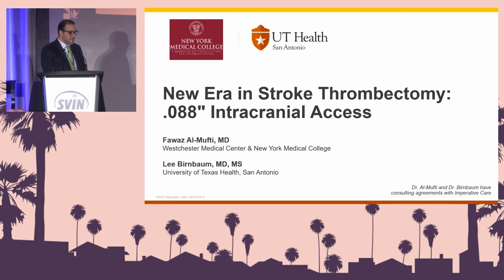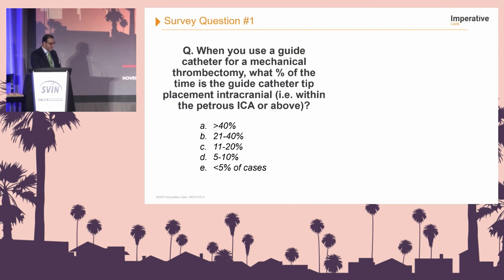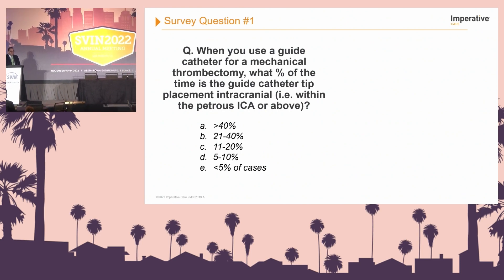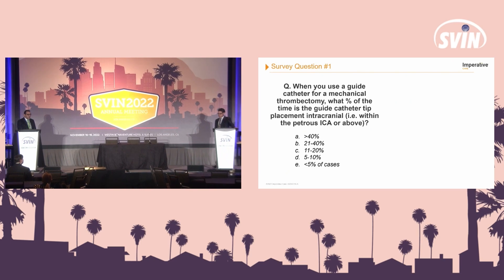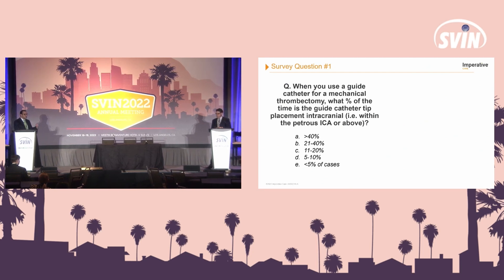I'm a professor in neurology and neurosurgery at UT Health San Antonio, and we're very excited to start with some questions today. So, a poll to the audience: when you use a guide catheter for mechanical thrombectomy, what percentage of the time is the guide catheter tip placement intracranial — that is to say, within the petrous?